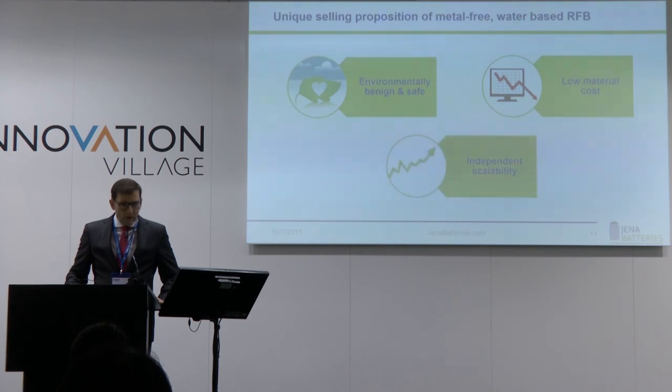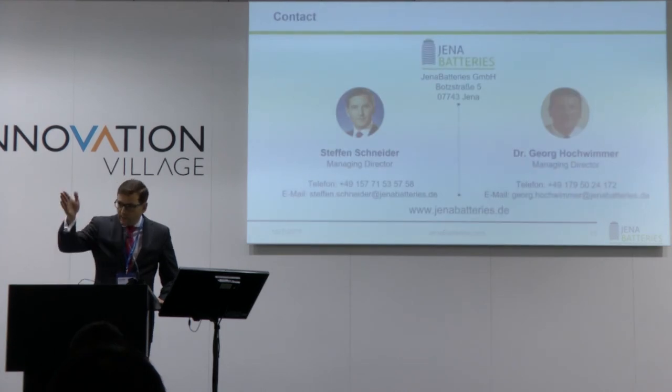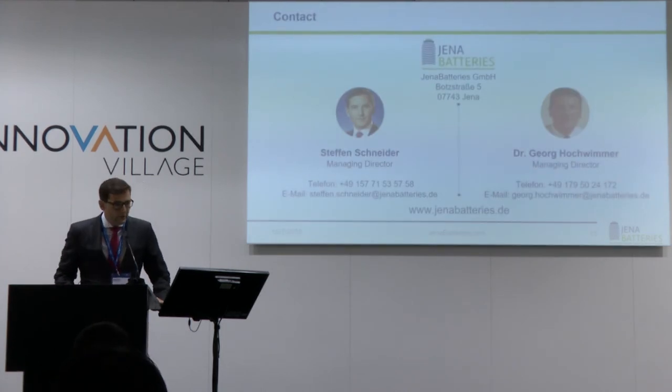In summary, we are environmentally friendly, we use low-cost materials, and we are independently scalable. If you have any further questions, you will find me at the booth next door. Thanks.